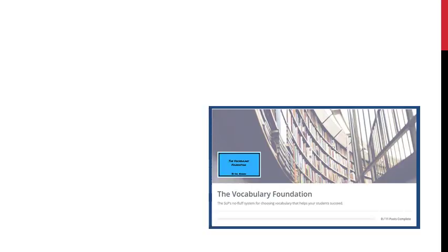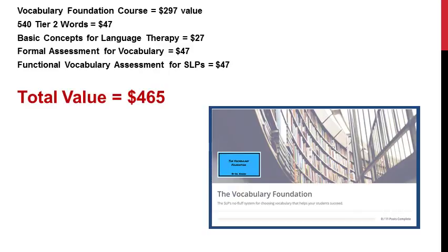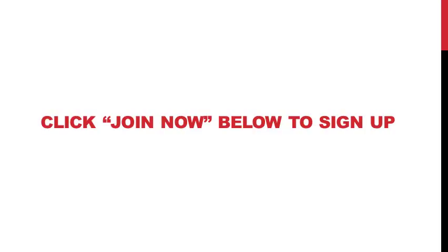So again, this is everything you get if you enroll in the Vocabulary Foundation course today: the entire course video trainings, the 540 Tier 2 Words booklet, the Basic Concepts for Language Therapy download, and the Formal and Functional Assessment Protocols — all valued at $465. You get all of this for just $147 if you join before enrollment closes on Friday. If you wait, you'll miss out and won't be able to enroll. So if you're sick of second-guessing yourself and you're ready to start building the vocabulary foundation your students need to succeed in school, click Join Now below this video to sign up. Thanks again for watching — I'd love to see you in the members area.